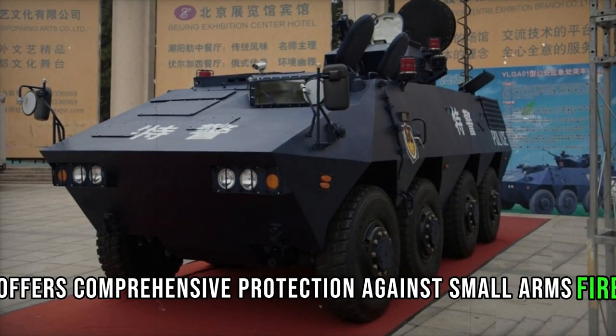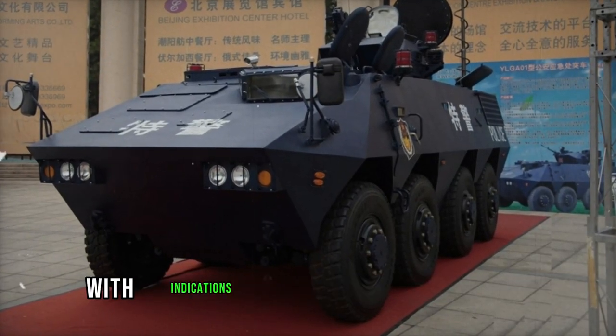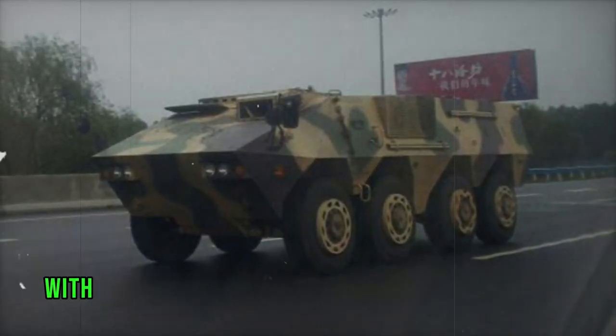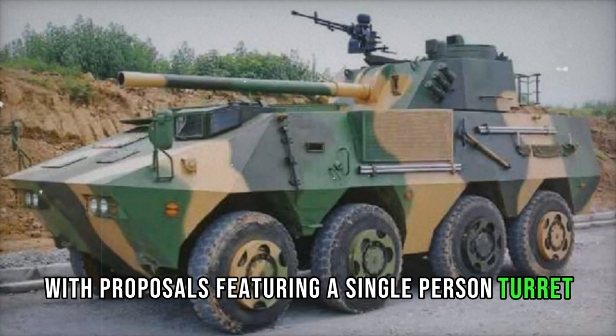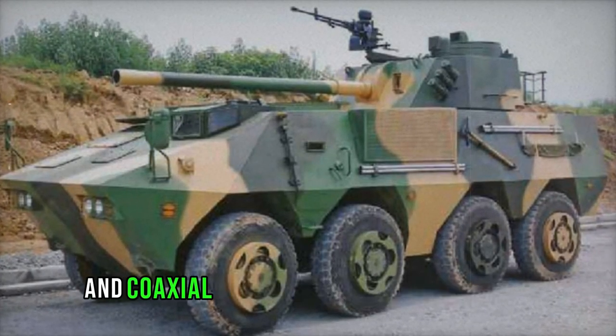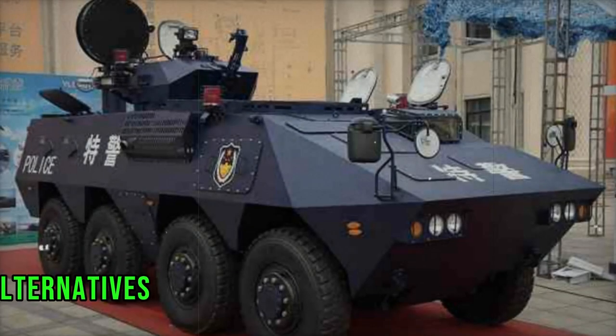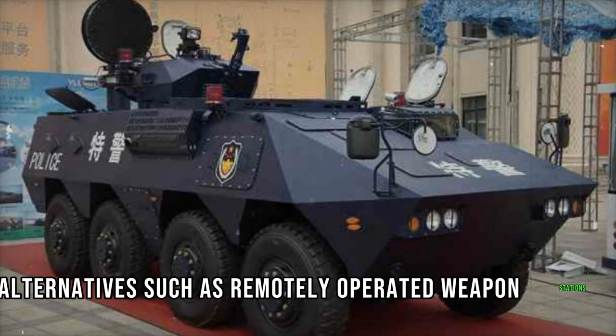The APC's armor offers comprehensive protection against small arms fire and artillery shell fragments, with indications that its frontal section can withstand 12.7mm rounds. Weaponry options for the Type 07P vary, with proposals featuring a single-person turret armed with a 30mm cannon and coaxial 7.62mm machine gun. Additionally, alternatives such as remotely operated weapon stations are available.